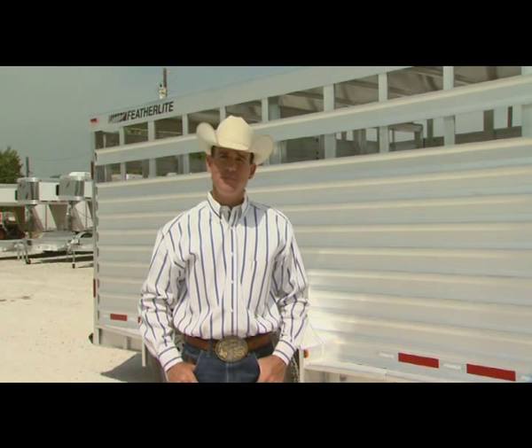Gooseneck trailers differ from bumper pull trailers in their hitch style. The gooseneck is attached within the hauling truck's bed with a ball and coupler mating. This offers several advantages.